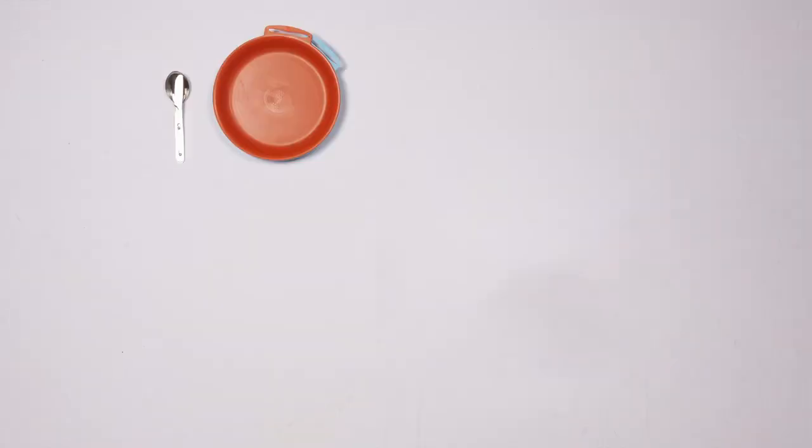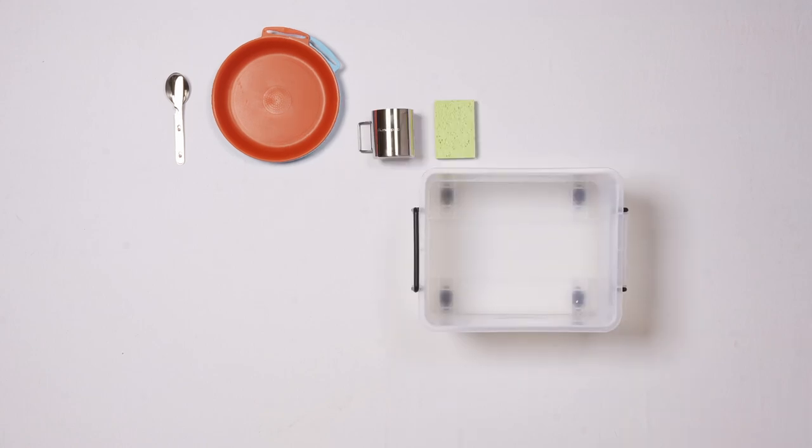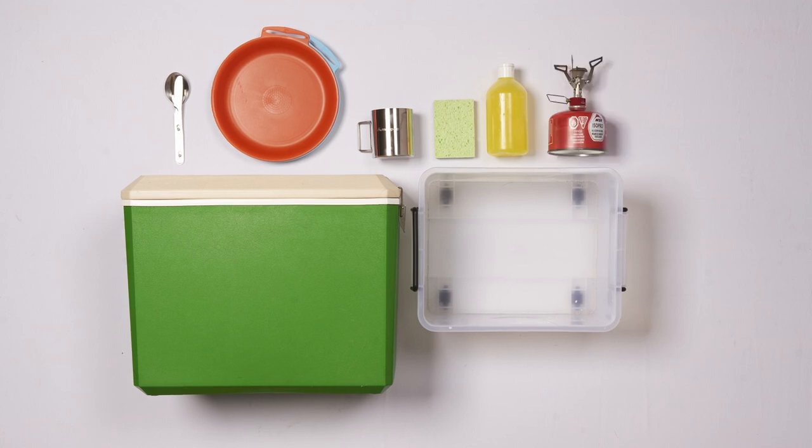You'll also need some cooking equipment including cutlery, bowls and plates, a tub to wash dishes in, dishwashing supplies, an icebox or esky to keep food fresh, and a camp stove depending on what facilities your site has.